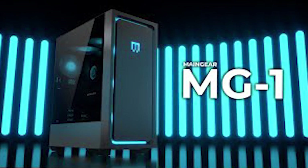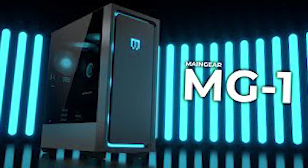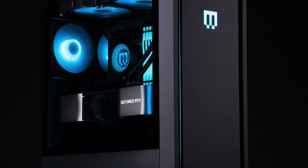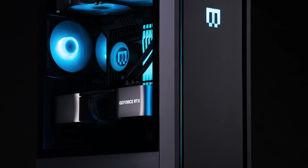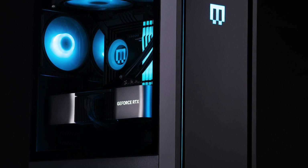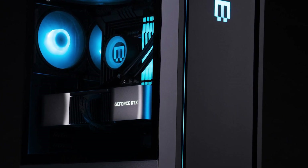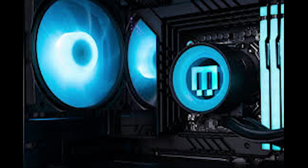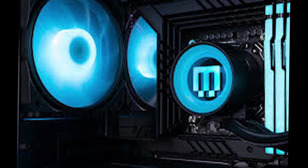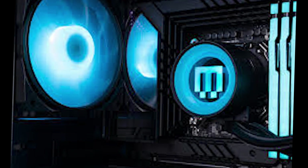Third, we have the Maingear MG1 Silver. At the heart of the Maingear MG1 Silver is exceptional build quality. This pre-built PC is meticulously handcrafted to ensure every detail is perfect. The stunning aluminum chassis not only looks incredible but also provides durability and excellent heat dissipation. The MG1 Silver is equipped with high-end components, offering a variety of CPU and GPU options. A truly remarkable feature is its virtually silent operation — thanks to the meticulous cooling system design, this PC manages to stay cool without generating unnecessary noise, so you can immerse yourself in your favorite games without the distraction of loud fans.